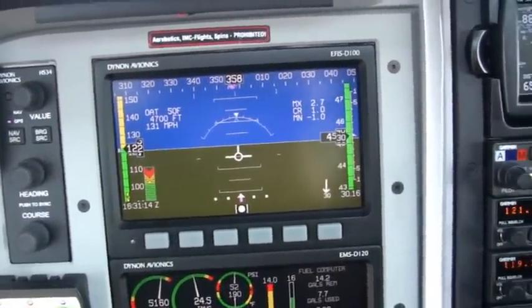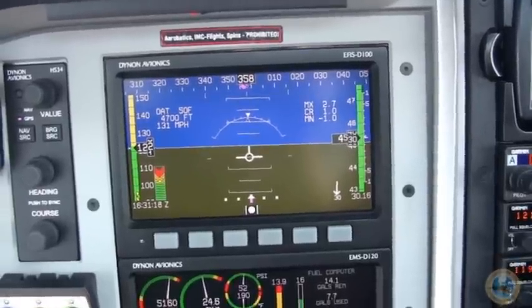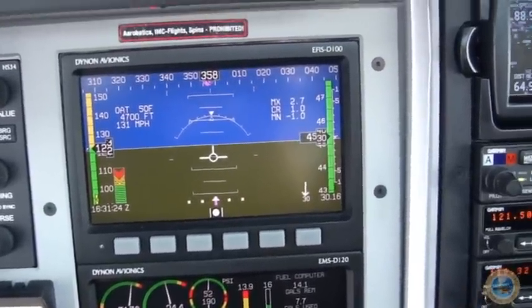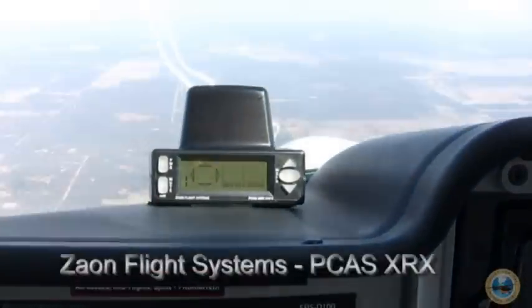If you've ever flown in an airline and looked out the window, you can see that there's traffic above, below you, traveling in all kinds of different directions. Well, it's the same in a general aviation aircraft as well. One thing for the Flight for the Human Spirit that I really wanted to have was a traffic collision avoidance system.